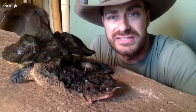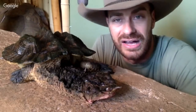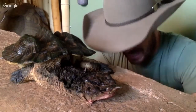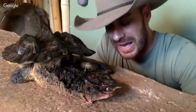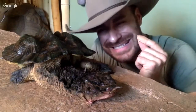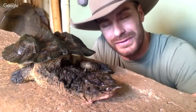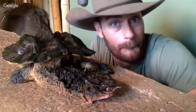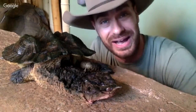How big do they get? I already answered that — they get much larger than this. And the name Matamata — where does it come from? It's an Indian name. I don't know exactly what it means right now — I remember reading it but forgot. I'll answer that question afterwards, or you can do a Google search and maybe you can help me out.